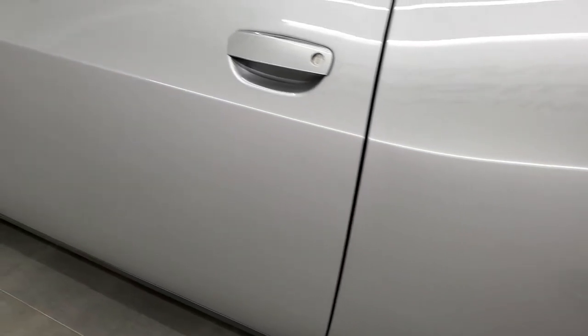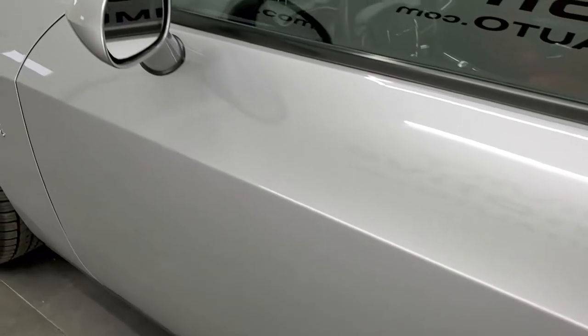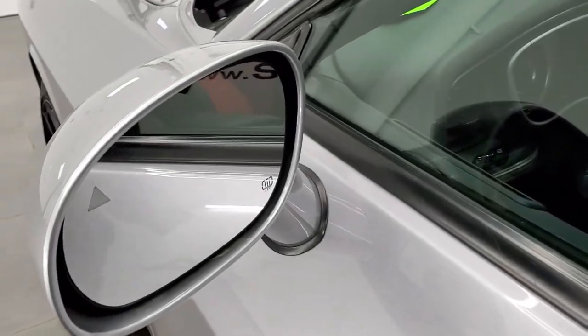Coming down to the driver's side, the driver's side door looks really good — no dents on that. You do get blind spot monitoring and heated mirrors.